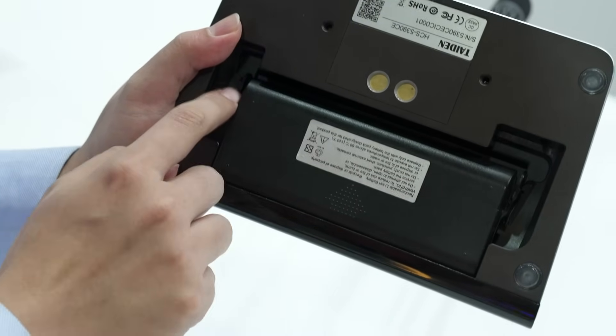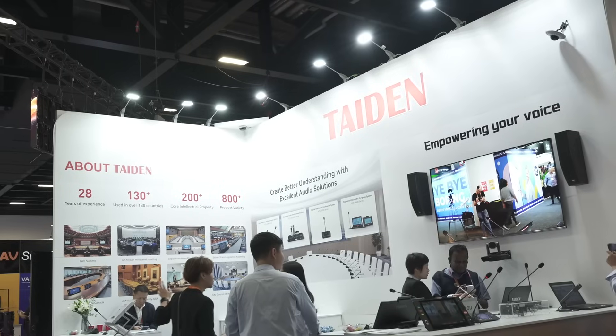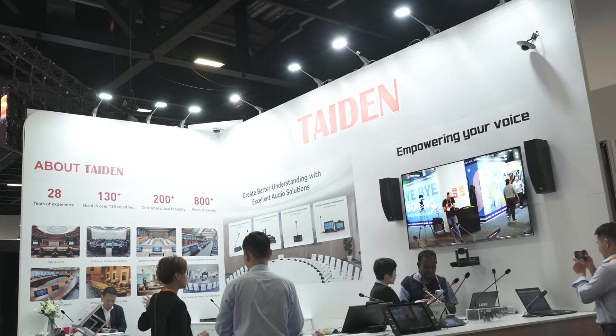Thanks for your interest in our product. For more information, please visit our website at www.titan.com. Thanks.